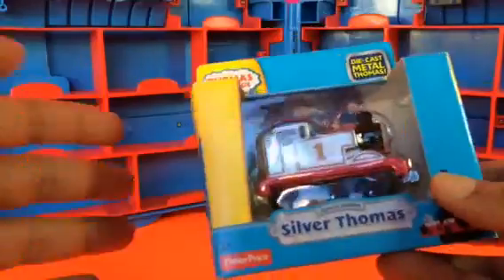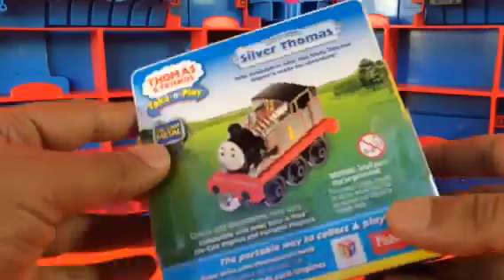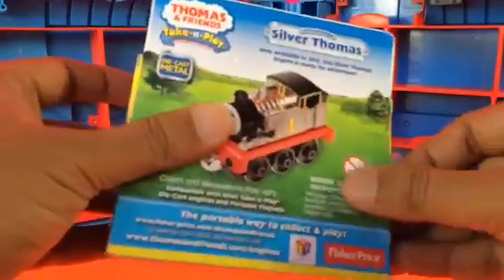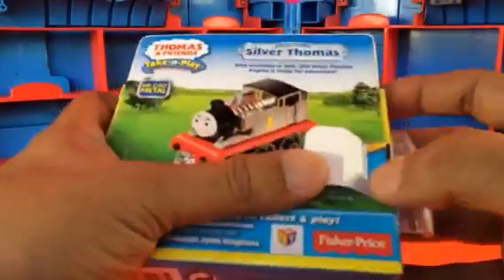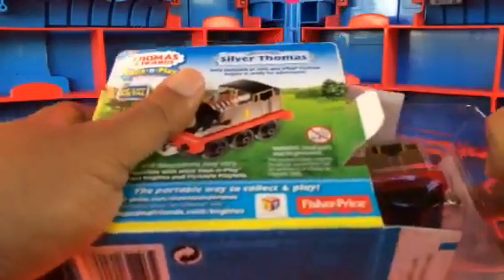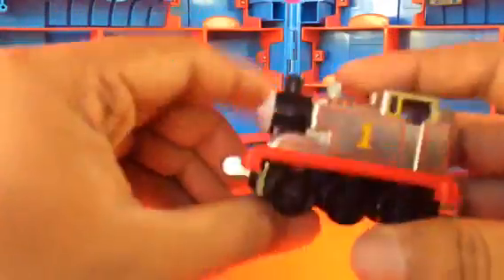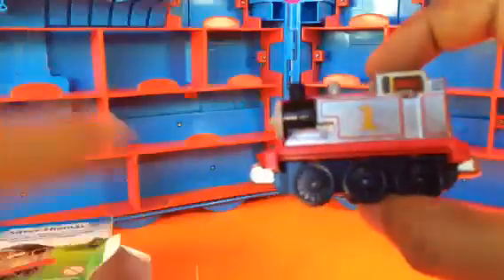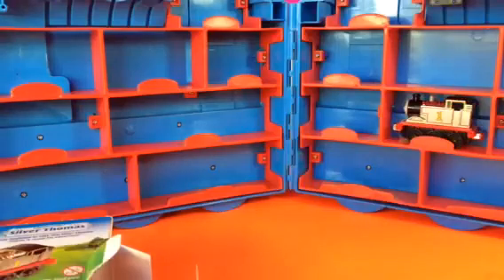Here is the first one — it's a special edition silver Thomas. We're going to try to fit this one in the case. Let's open it right here. This is a very rare Thomas, you don't see it everywhere and it's expensive as well. Look at that — such a beautiful Thomas the Tank Engine silver color die-cast metal. We're gonna try to fit this one in right here — yep, it fits. Look how shiny this one is.